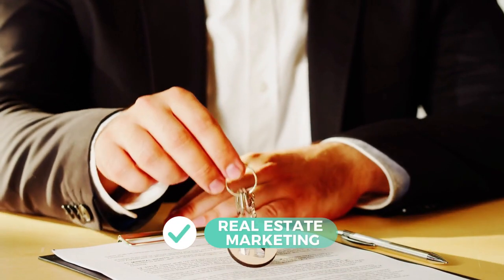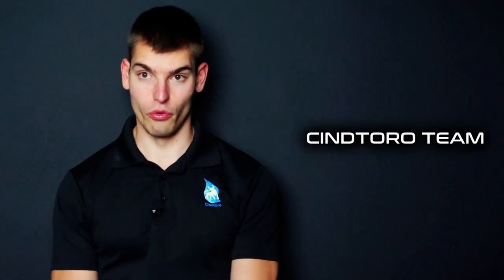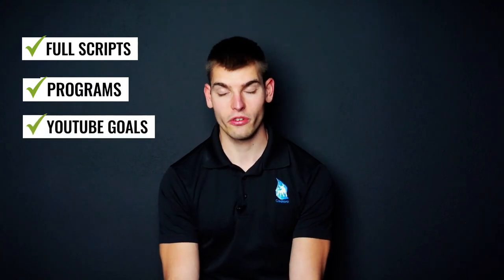If you want help with your real estate marketing on YouTube, the Centoro team would love to help you. We can design full scripts for you, design programs that will make sense, and help you achieve any of your YouTube goals or other real estate marketing goals. Please give us a call at 407-923-0109, or email us at info@centoro.com, or visit our website. Don't forget to like, comment, and subscribe to our YouTube channel. We look forward to seeing you in the next video. Thanks.